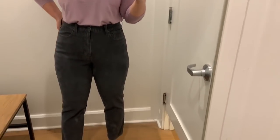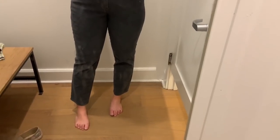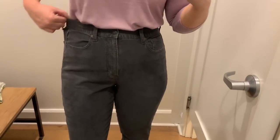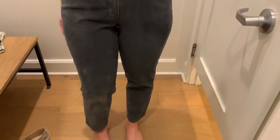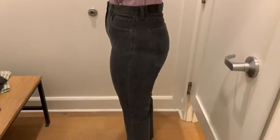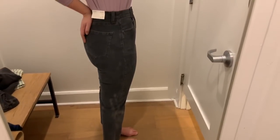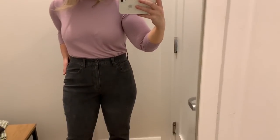Next up is all about these corduroy mom jeans. I paired them with the Plush All the Feels shirt in lavender — really pretty and incredibly soft. The mom jeans are in a corduroy faded black-gray color, size 12, and they are not the curvy mom jeans. Note that there is a difference between the regular and curvy mom jean fit. There's no stretch at all — very stiff material, no give — so I'd recommend going with your true size in these.